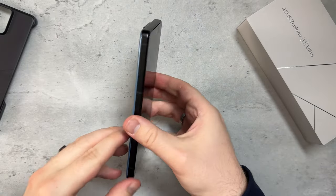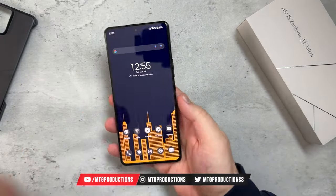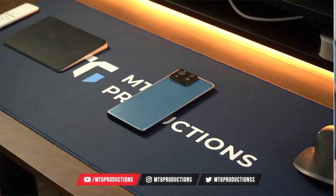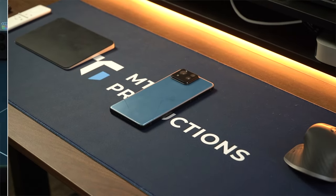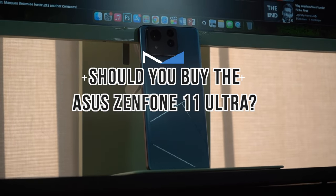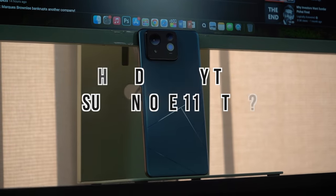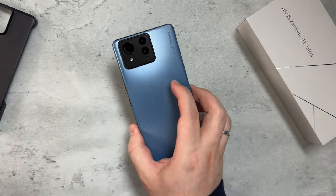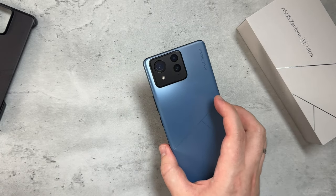What is going on everybody? Welcome back, MTG here with another episode. If you're new to the channel, hi there. So I've got right here the Asus Zenfone 11 Ultra and I'm going to answer the question: should you buy this device when we have things like the Samsung Galaxy S24 Ultra, the iPhone 15 Pro Max, the OnePlus 12, and whatnot? I honestly think this is a direct competitor to those devices.